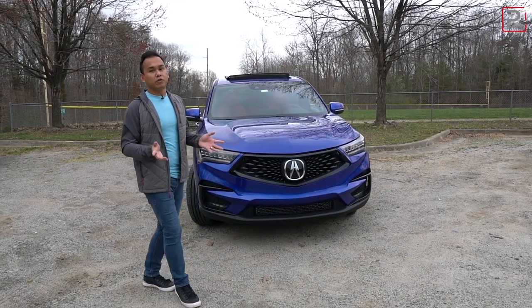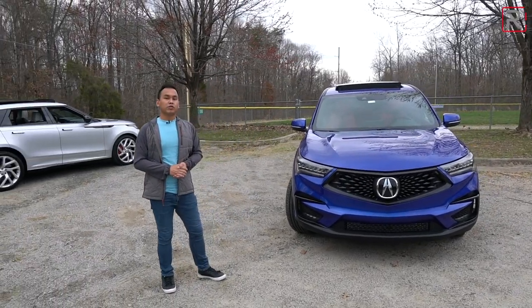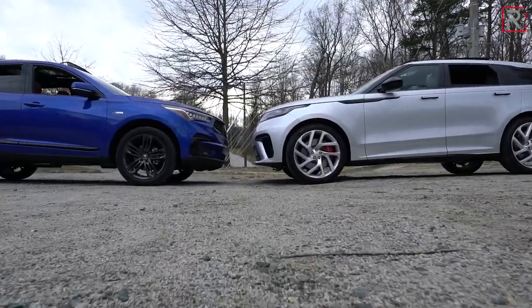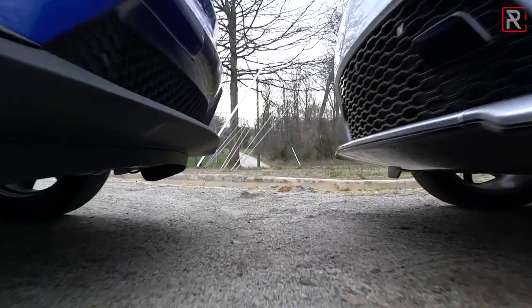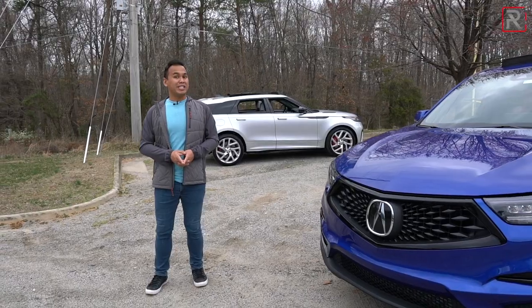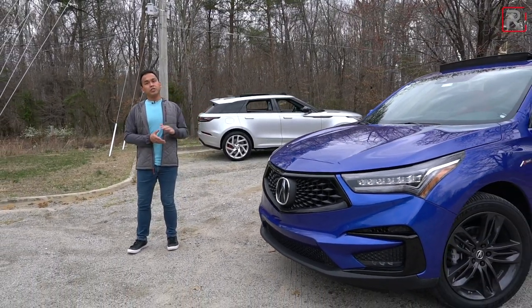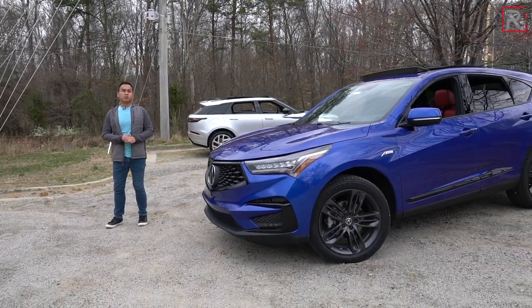To see if Acura has truly learned from their mistakes, I've brought along this 2020 Land Rover Range Rover Velar. With an MSRP roughly twice that of the RDX, a lot of people will consider this to be the standard if you're looking for a European luxury brand. We obviously won't be doing a direct comparison between these two cars because one is literally twice the price, but the big question is: has Acura made enough changes to the RDX to compete with the best from Europe?